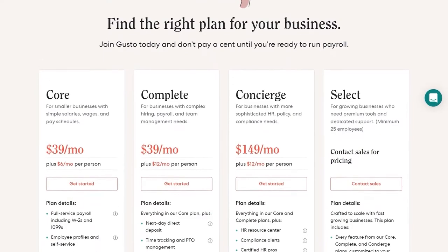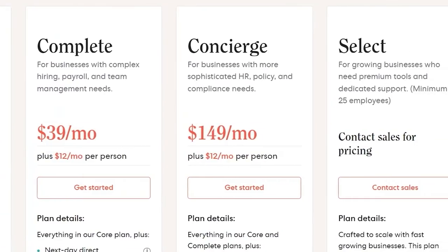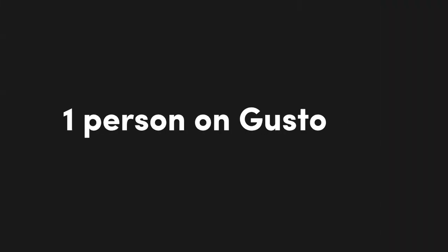How most of these platforms are set up is you pay a flat monthly fee just to use the service, and then for every additional employee there's an incremental fee. With Gusto, that flat monthly fee is $39 a month, and each additional employee adds $6. So with one person on Gusto, it's going to be $45 a month — and believe it or not, that's actually the cheapest option out there for a solopreneur. Payroll isn't cheap to provide because of all the legal filings and compliance work on the back end, so $45 a month is the cheapest you'll find for a one-person operation.